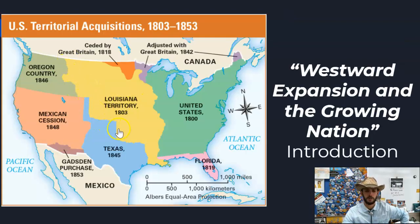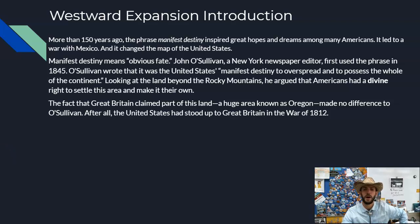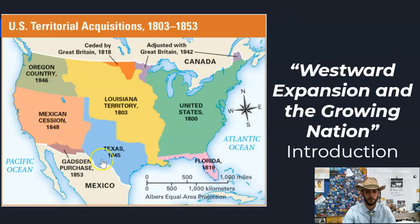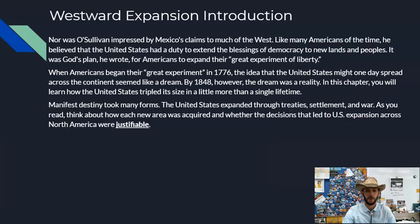O'Sullivan was looking beyond the Rocky Mountains to the land further west. He argued that Americans had a divine right to settle this area and make it their own. The fact that Great Britain claimed part of this land — a huge area known as Oregon Country — made no difference to him. The United States had stood up to Great Britain in the War of 1812, and he felt they could do it again. Nor was O'Sullivan impressed by Mexico's claims to much of the west, including the area of Texas and the Mexican Cession. He, like many Americans at the time, believed the United States had a duty to extend the blessings of democracy to new land and new people.